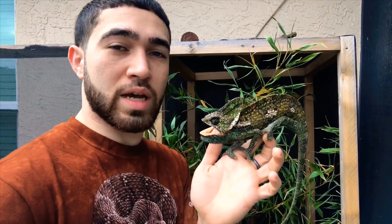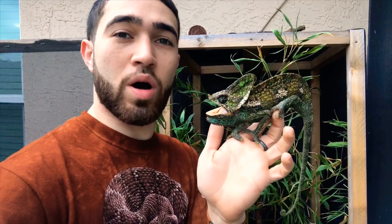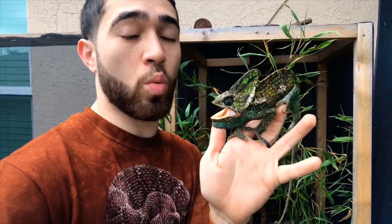How's it going guys, it's Chucky from Mad Bio Reptiles. Today I want to talk to you guys about veiled chameleon ranching and catching these animals out here in the wild in Florida.